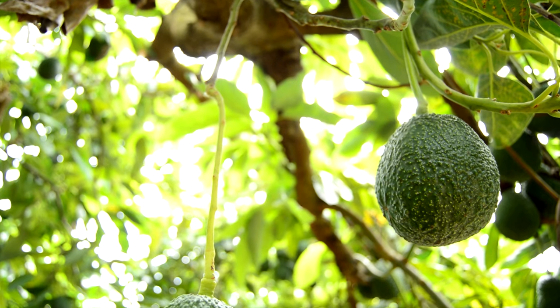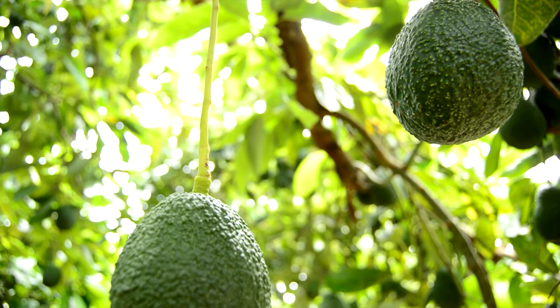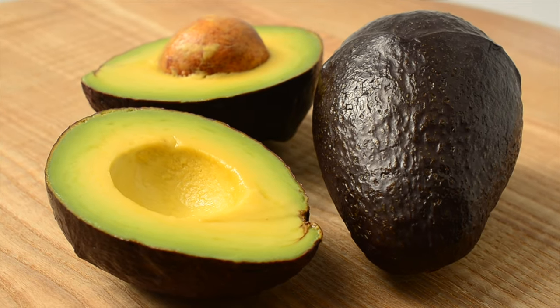Grow your own avocados outside or indoors from Stark Brothers. This tropical plant produces beautiful fruit that is great for eating fresh or used in cooking.